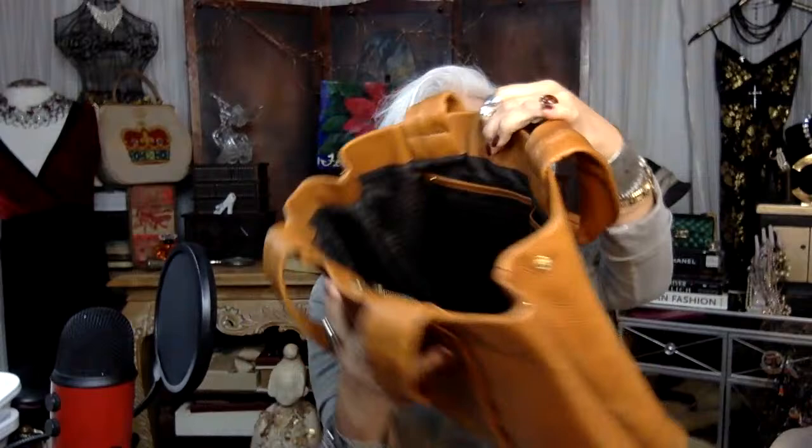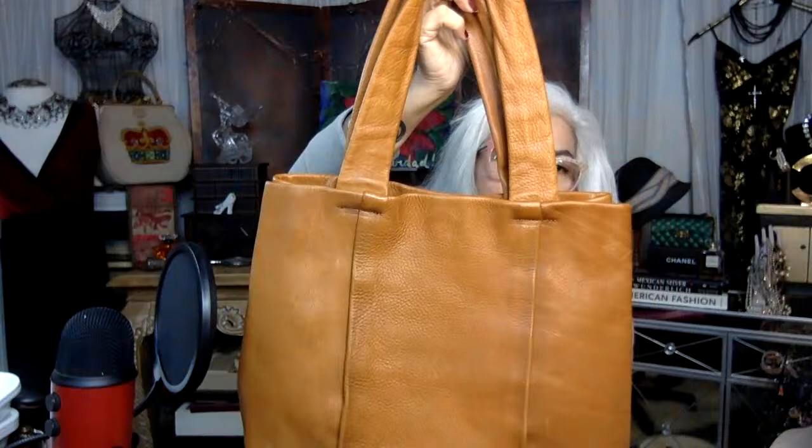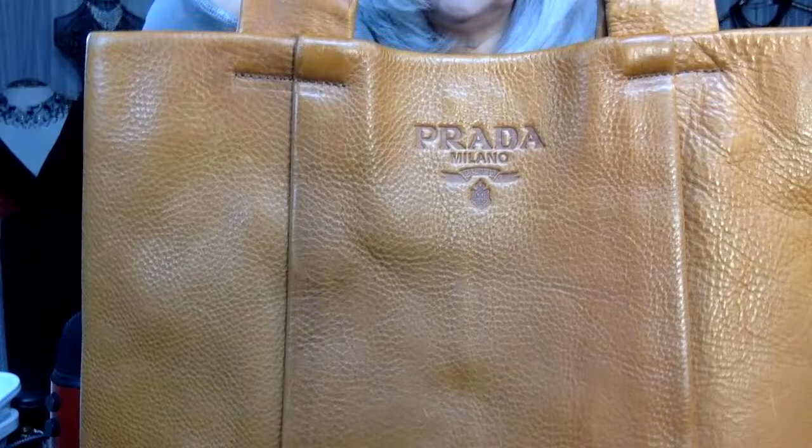This next one I cannot believe I scored. This product was coming out of the back of the Goodwill — I saw the gentleman working there and he just had it in his hand. I said, 'What's that? Let me see that,' and of course I bought it. I think I paid either 25 or 40 dollars — it wasn't 10, it was kind of high for Goodwill standards. It's a little Prada leather case. I investigated it thoroughly — definitely genuine.